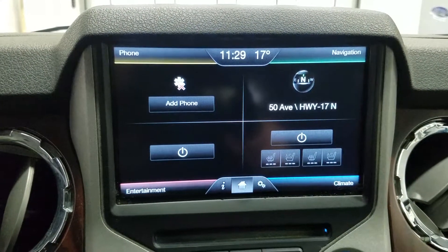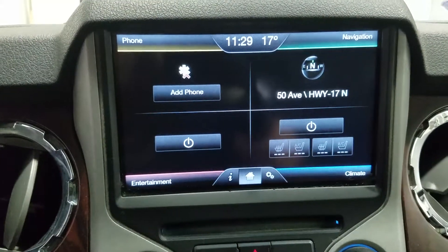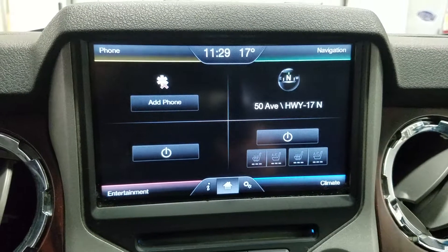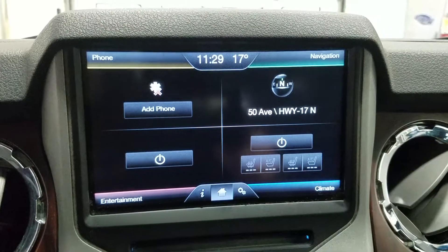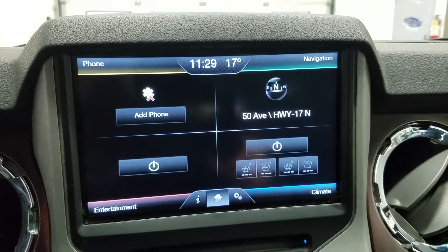We have a SYNC 8-inch touchscreen display which allows for audio control, phone connectivity, navigation, and other apps including Apple CarPlay and Android Auto. The driver and passenger can also enjoy air-conditioned and heated seats, and the driver can view the display of the rearview camera.